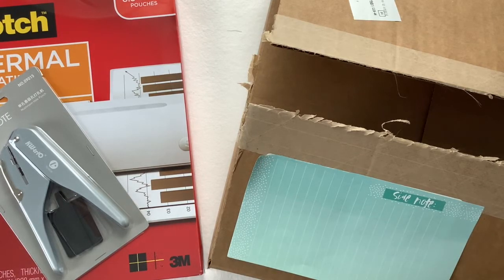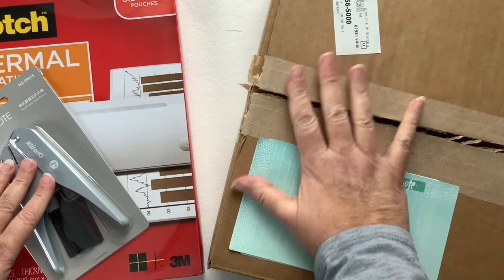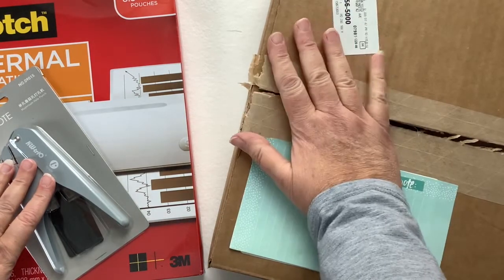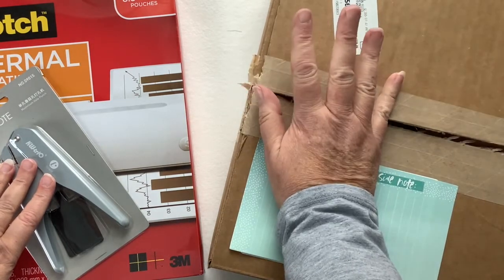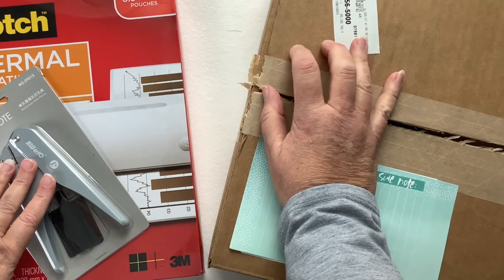Hello, this is Susan and Let's Just Plan. Today I have an unboxing. I actually got two packages just now, one of them being from the Happy Planner and I'm pretty sure this is the winter release.